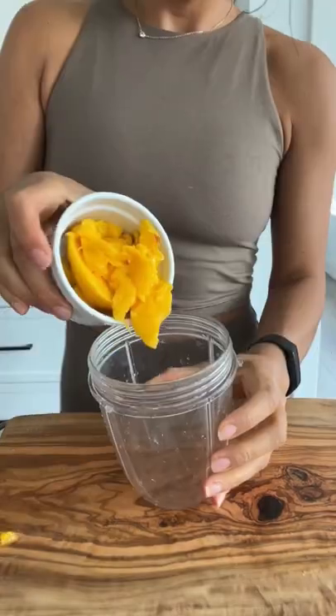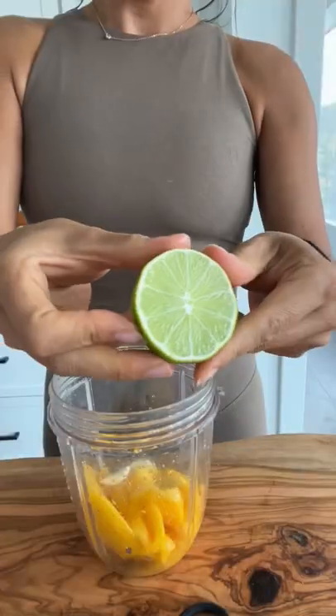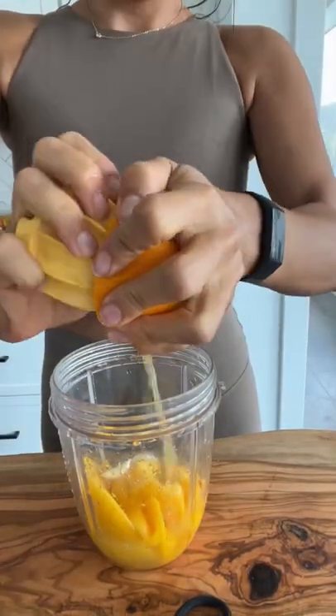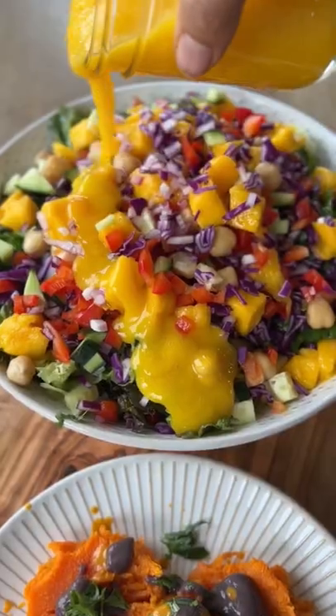For the dressing, I'm going to start with one whole mango and add that to my small blender. Then I'm going to add some ginger, some garlic, the juice of a whole lime, and then I'm going to add some orange juice as well. Then I'm going to get that blending until it's nice and smooth. And that's it — it's so delicious.